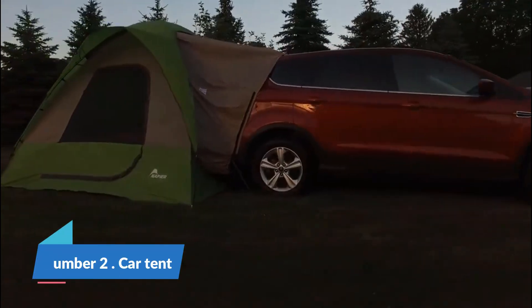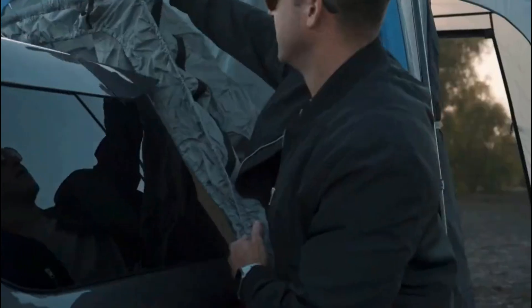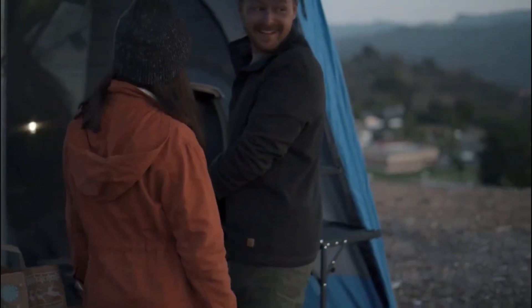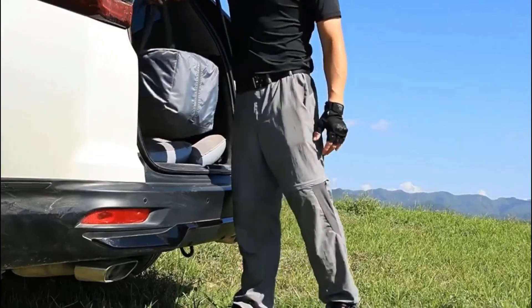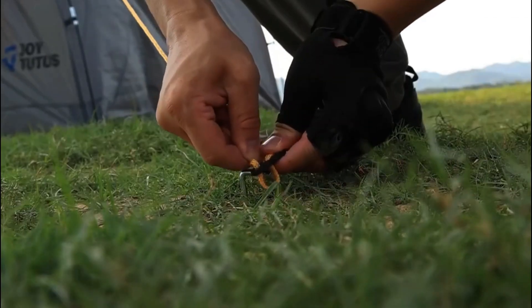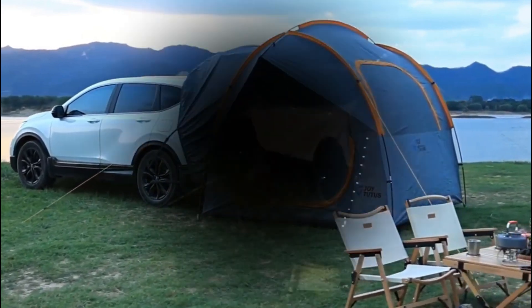Number 2: Car Tent. A car tent, often referred to as a portable or retractable car garage, serves as an innovative and convenient solution in the realm of advanced parking garages. These structures are designed to offer protection and shelter to vehicles while providing the flexibility of mobility. Typically constructed with durable and weather-resistant materials, car tents provide a shield against environmental elements such as sun, rain, and snow, safeguarding the vehicle's exterior.